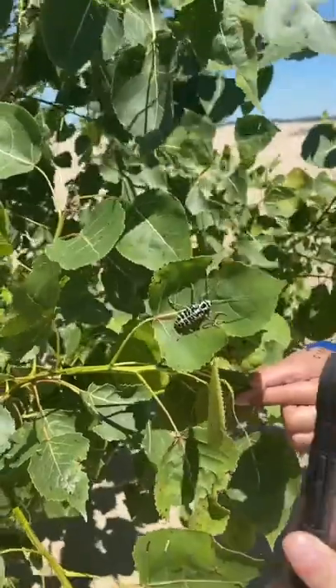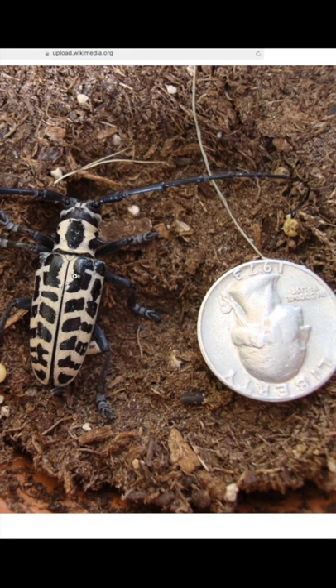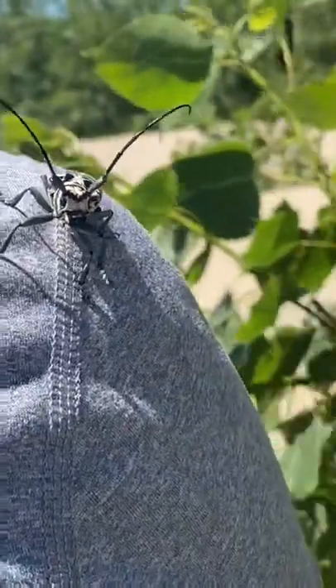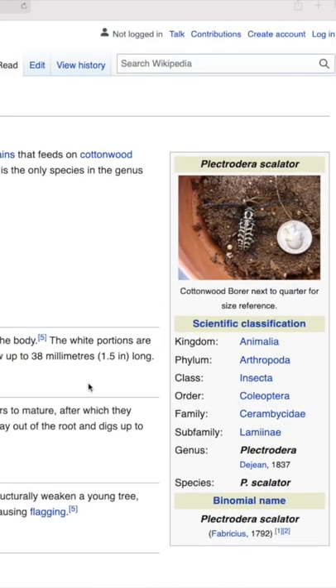They are called this because the larva of this beetle bore into the wood of cottonwood trees. Something really cool to look at here, guys. These are a species of longhorn beetle, and if you look at their antenna, they are called that because the antenna of these beetles are absolutely massive, in some cases almost twice as long as their body.